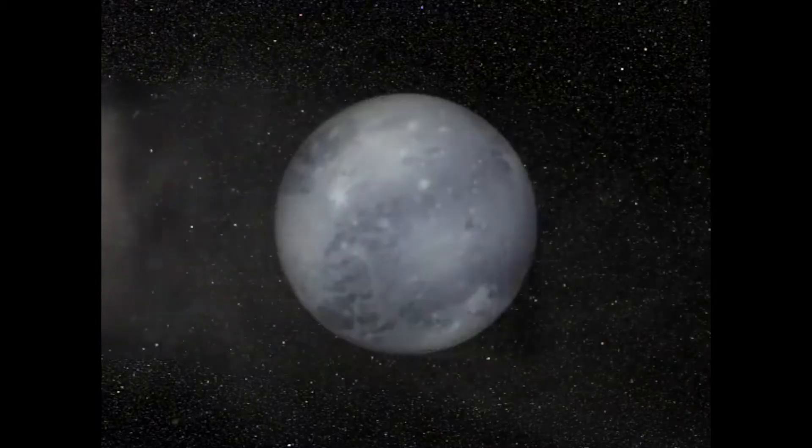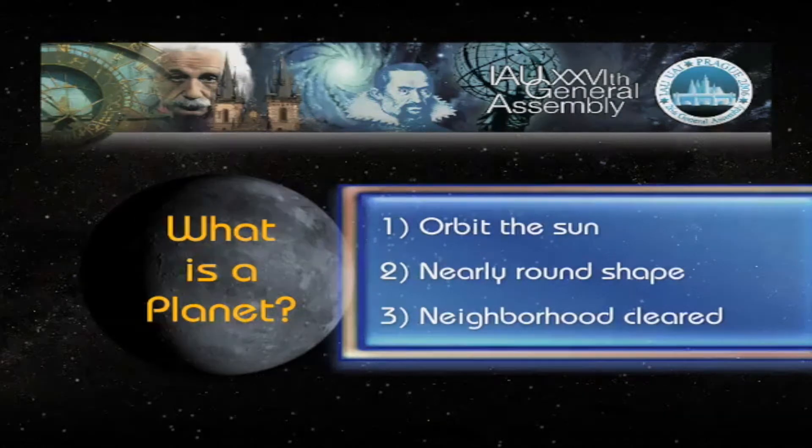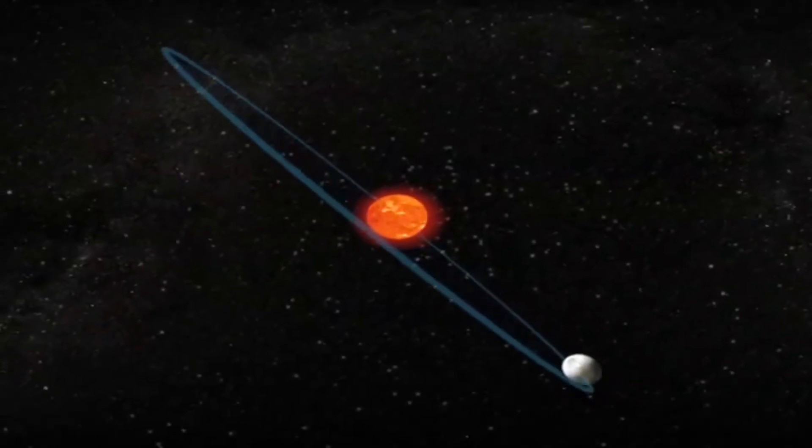First off, you might question yourself: what actually is the exact meaning of a planet? A planet is a large object, such as Jupiter or the Earth that we are living in right now, which orbits a star like the Sun. And what is the universe? A universe is a large collection of billions of galaxies, and a galaxy is a collection of stars and planets attracted to one another with gravity.